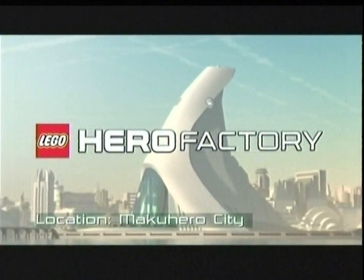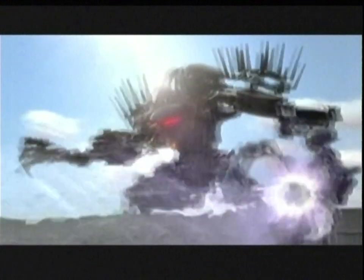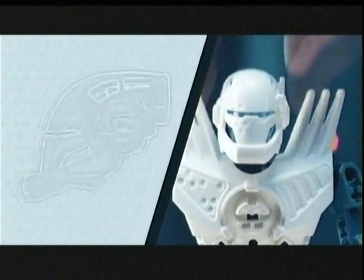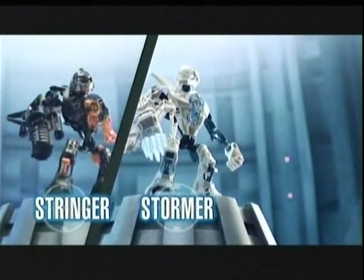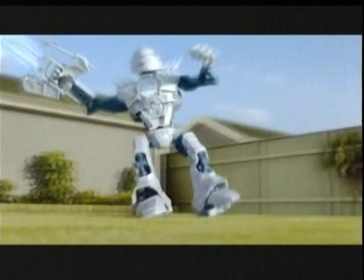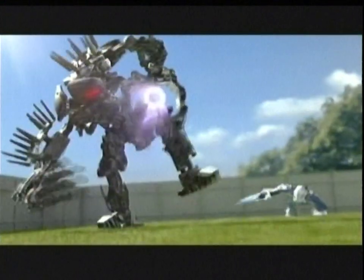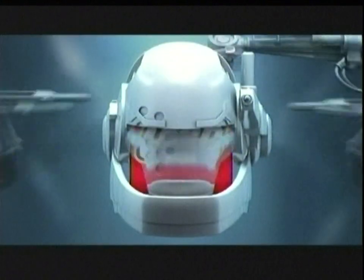Breaking news. Lego Hero Factory is on high alert after an attack by the evil Von Nebula. Now you can build the galaxy's toughest heroes using the best armor, helmets, weapons, and the mighty Hero Core. Go on mission with Stormer, Stringer, and Bulb — legends of the famous Alpha Team — as they do battle against the most evil villains and monsters. You can help keep the galaxy safe with the new Lego Hero Factory. Each set sold separately. We build heroes.